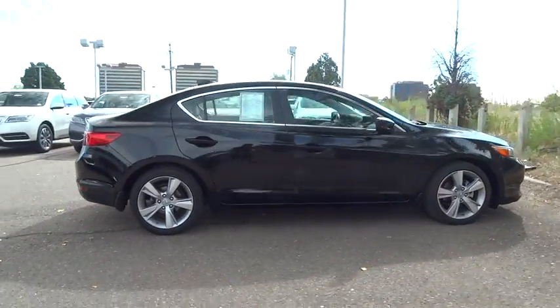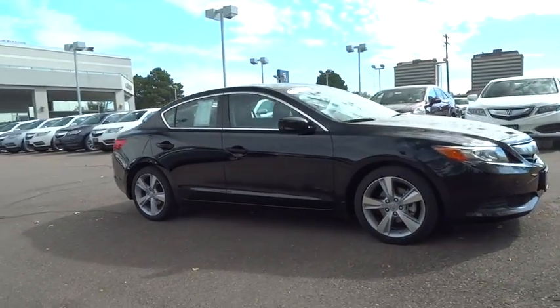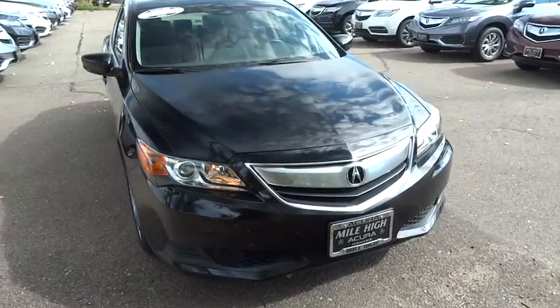This vehicle has less than 25,000 miles. Here are some of this vehicle's great options: traction control, steering wheel audio control, keyless entry, stability control, anti-lock braking system.